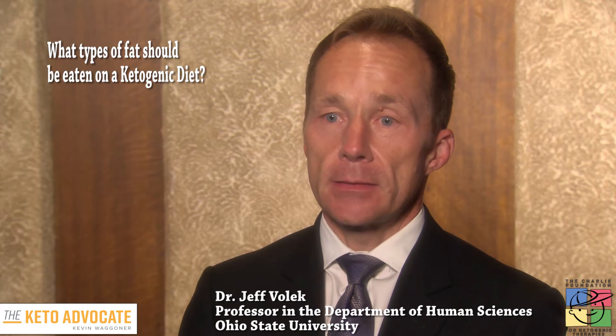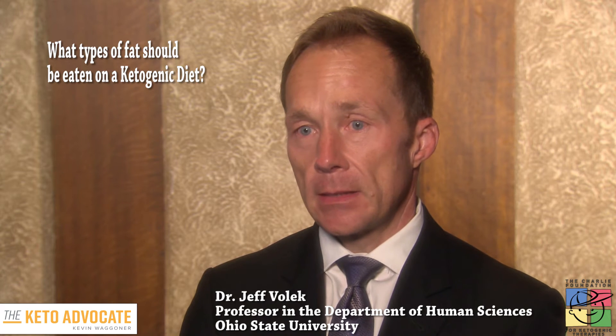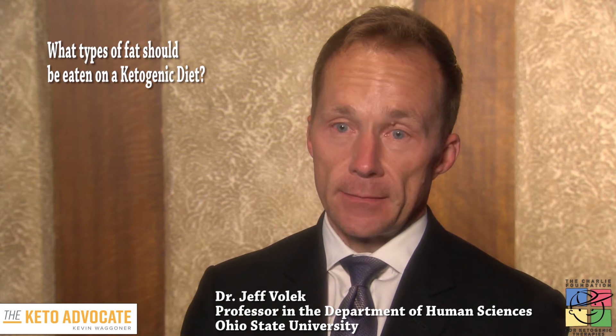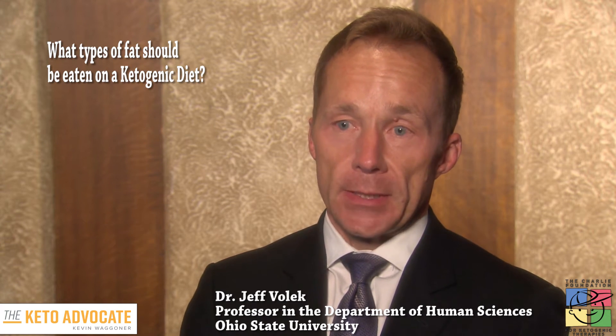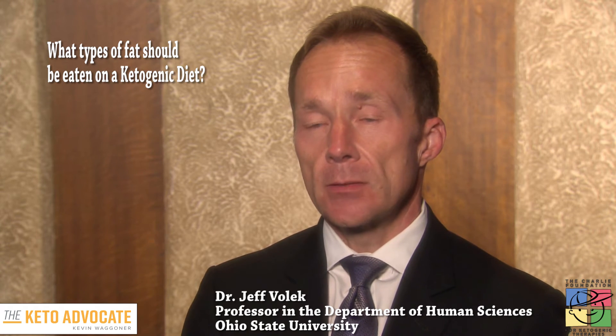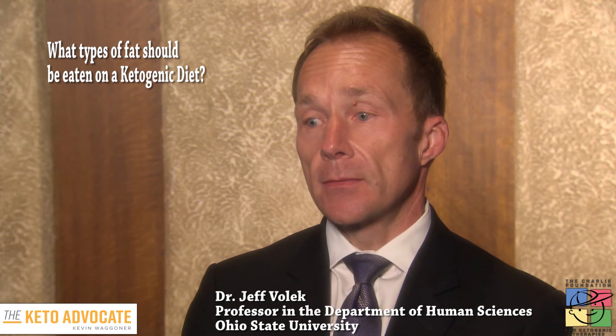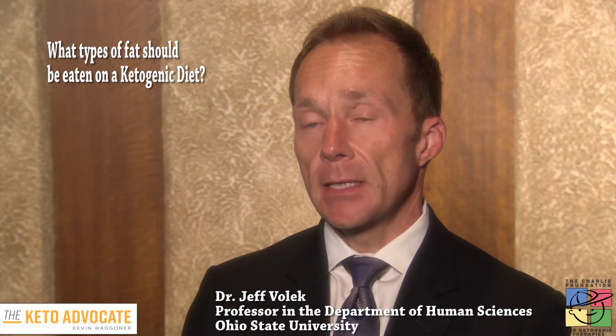The body likes to burn saturated fats and monounsaturated fats. The polyunsaturated fats — the omega-3s and omega-6s — are essential in the diet, but we only require very small amounts. They're really more like vitamins and minerals or micronutrients. So once we've met our requirement, they're not particularly good fuels. We only need a small amount of the PUFAs, and the rest of the fat should come from a mix of monounsaturated and saturated fat.